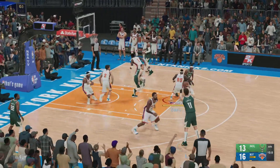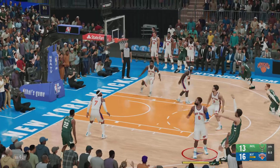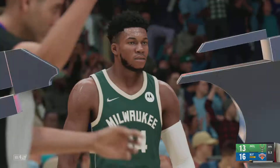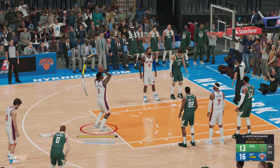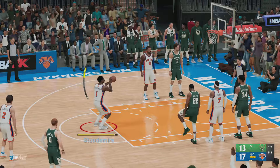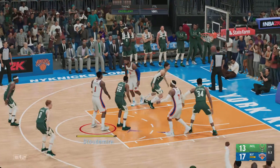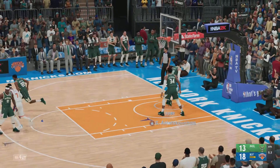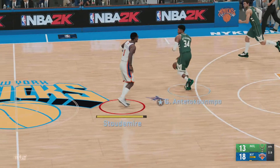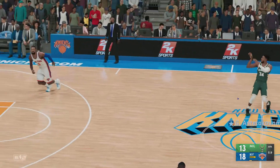12 seconds left in the fourth quarter. Here's Lopez — misses the three. And now an intentional foul. They need the ball back as soon as possible. The first one drops, and that gives them a four-point cushion. And he drops them both — it's a five-point game. That'll ice it right there. Not everybody can keep their composure at the line in such a big situation.